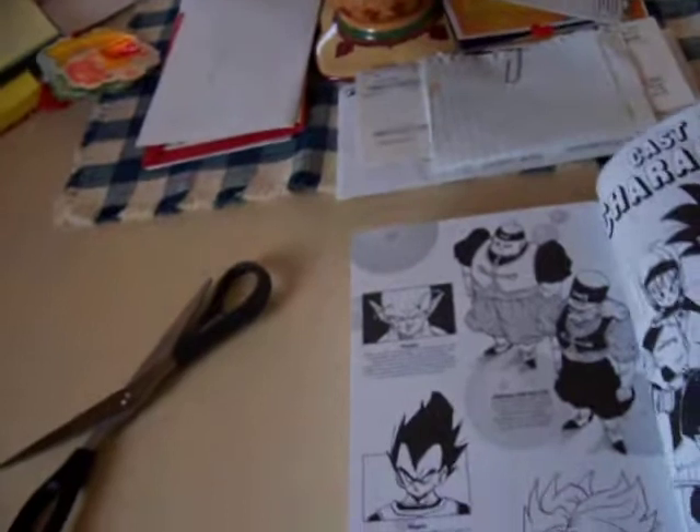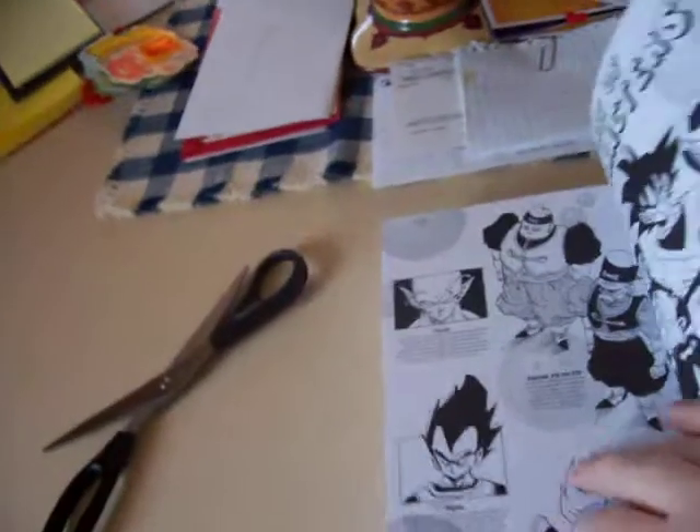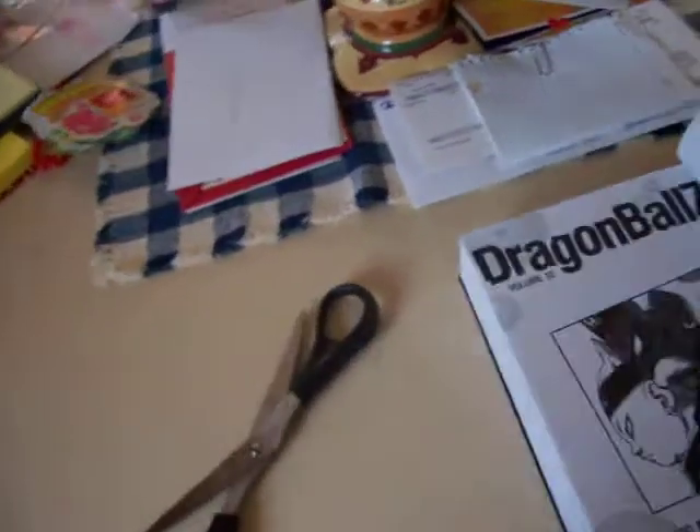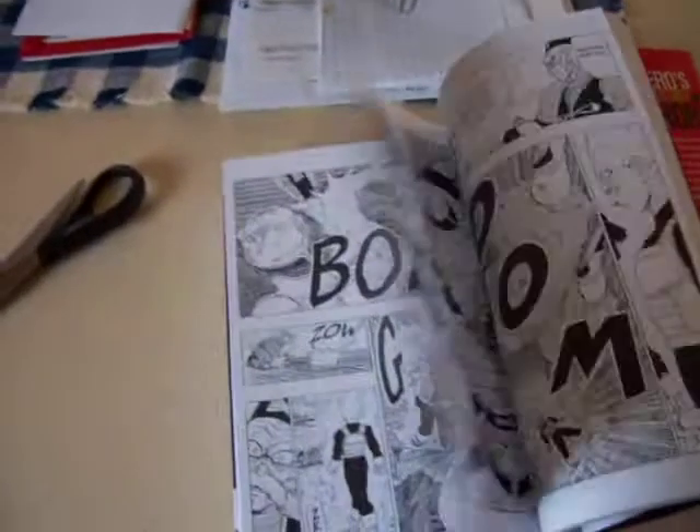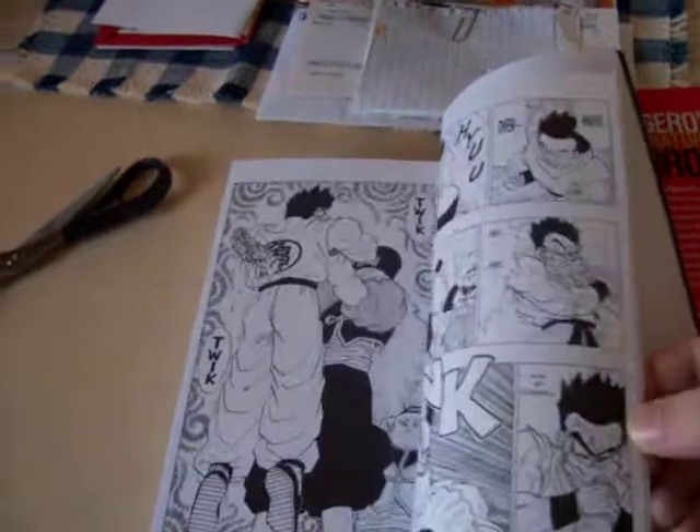I decided to give the manga a chance because I was really, really liking Dragon Ball Kai because, you know, it takes out all that endless filler. And just the filler annoys me so much. Sometimes it's funny and sometimes it's really cool, but then other times it's just like, come on, get to the real stuff already.